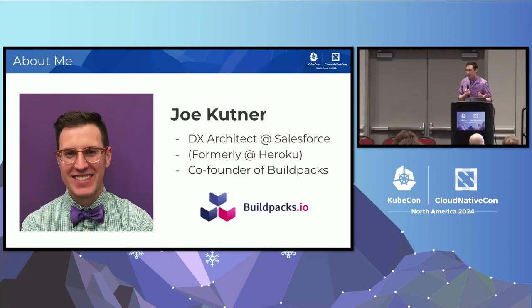I'm Joe Kuttner, principal architect at Salesforce, working on our internal platform with a focus on developer experience. Before working on the internal stuff, I spent about eight years at Heroku as a developer experience architect, and really cut my teeth there learning what it takes to build tools and experiences that developers really love, that delight them. While I was there, I co-founded the Cloud Native Buildpacks project, which is a CNCF incubating project.